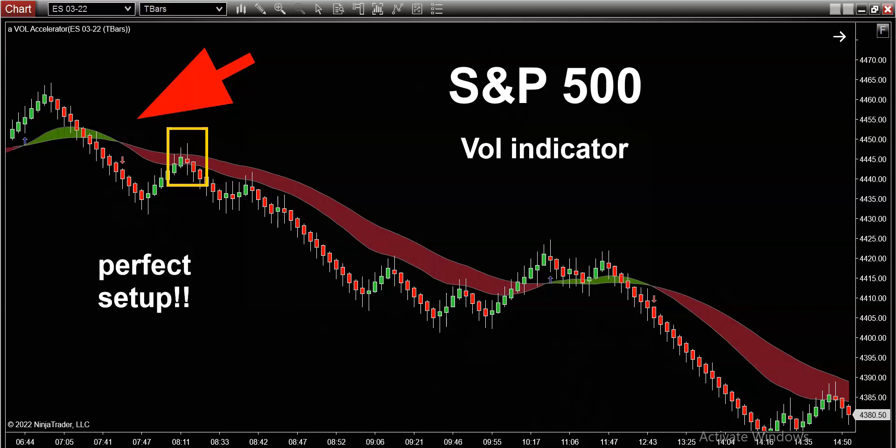I wasn't sure when, but I was convinced that I was going to catch the trade of a lifetime if all I did was be patient. So what you can see right here is the volume indicator — it turns green and red. Remember, this is simply a directional filter. I've always said this to you guys. If you can't get the direction right, you shouldn't be trading. Getting the direction right is, in my opinion, the most important factor.